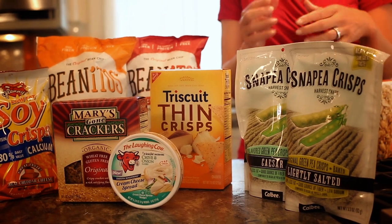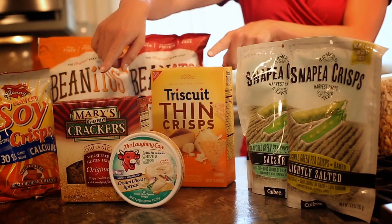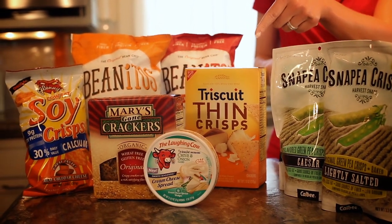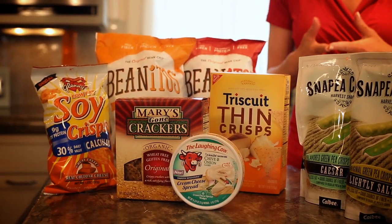They're like a rice cake, but with more protein and more fiber. Snap pea crisps are pretty cool — they're actually baked snap peas, some of them are seasoned, and they have a texture similar to cheese puffs. Lastly, you can go with a high-fiber cracker like Triscuits or Mary's Gone Crackers, and add a little protein with a cheese like Laughing Cow Light, which actually doesn't have to be refrigerated.